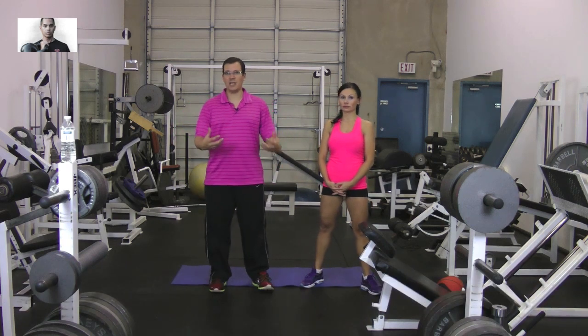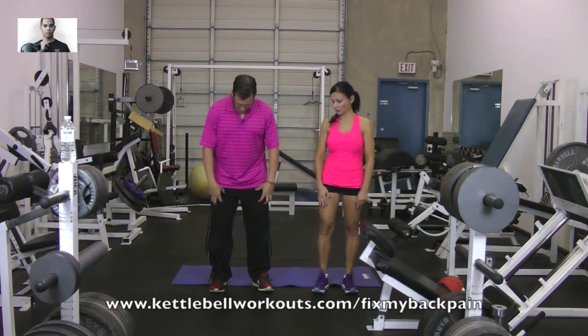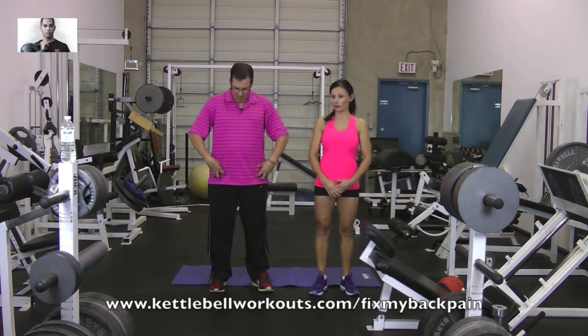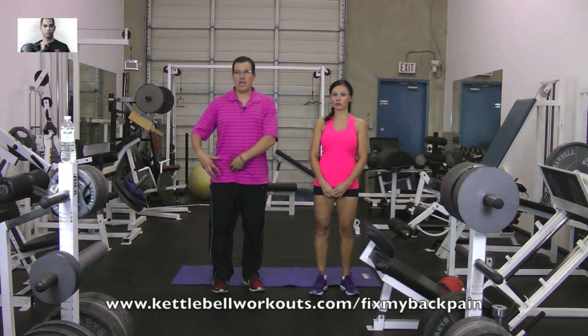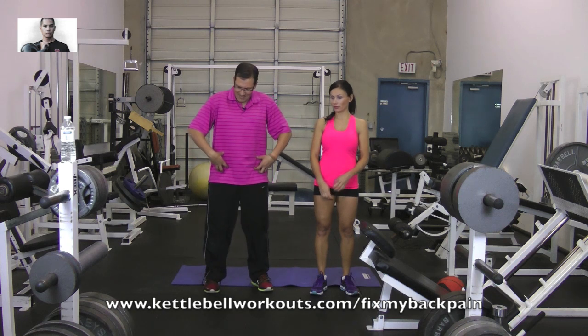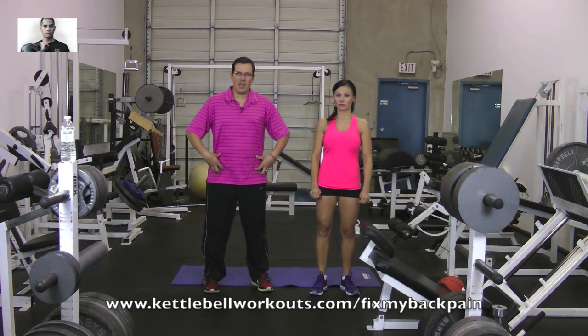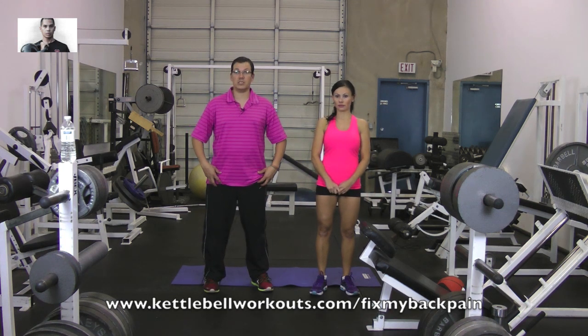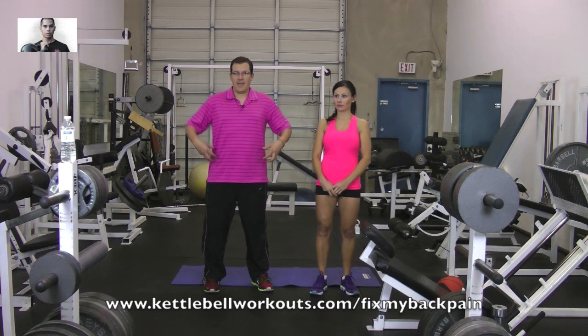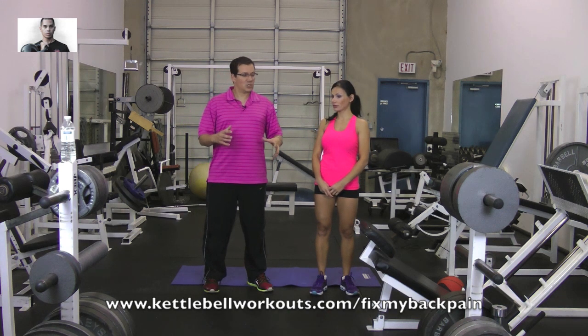So if we look at the hip flexors, they end up being in two parts. One of your quadriceps ends up being part of your hip flexors, helping you when it comes to hip movement. And then also deep in our pelvis connected to our spine is another set of hip flexors. So that would be rectus femoris in the quadriceps, and then deeper ends up being psoas and iliacus.